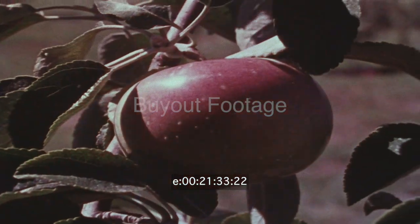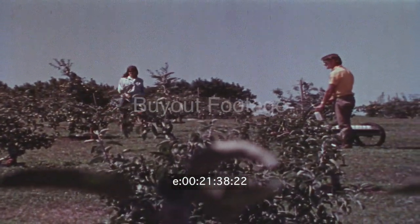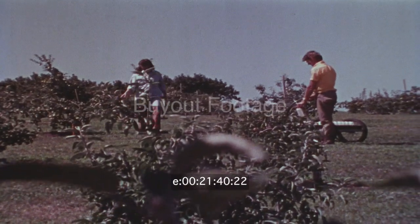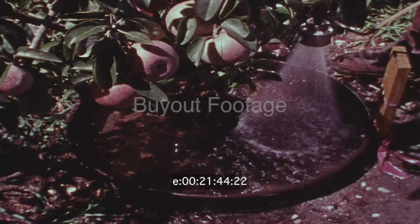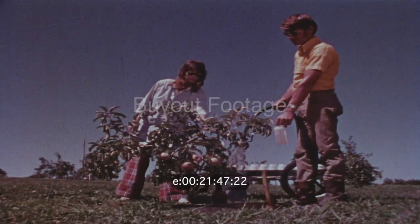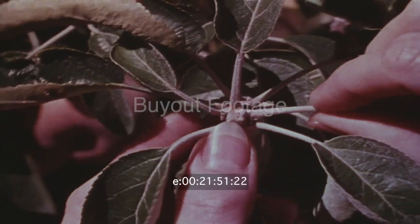Through selective breeding, dwarf apple trees have been developed that produce fruit within three years, rather than six years. They grow no higher than a man, making harvesting more economical. These particular trees have been grown in water, using only chemical nutrients. This means certain fruits can be grown in containers, anywhere.